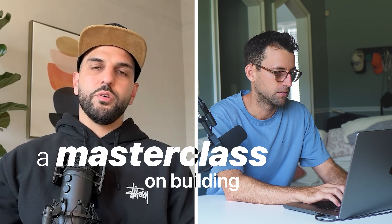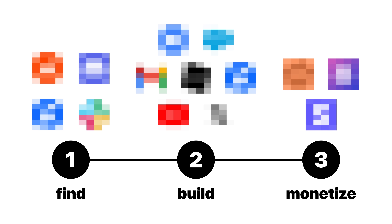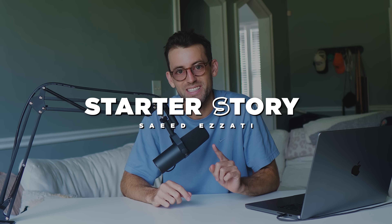There's still plenty of opportunity — you just need to know where to look. In this video, Saeed shares a masterclass on building an AI product, where to find good ideas, where to build those ideas, and some unique ways to monetize those ideas, even if you're a beginner.